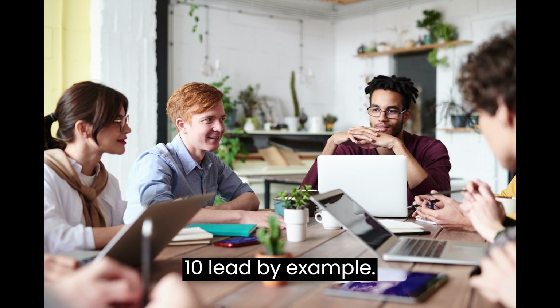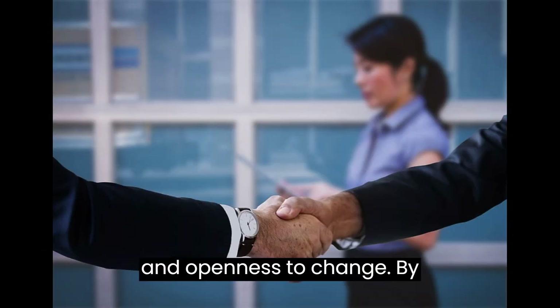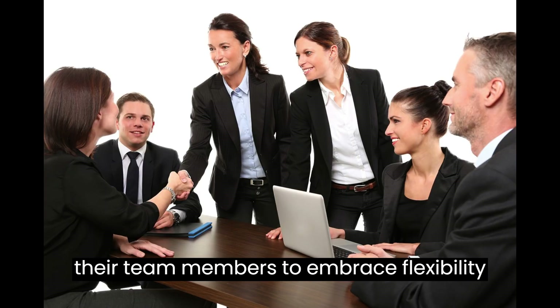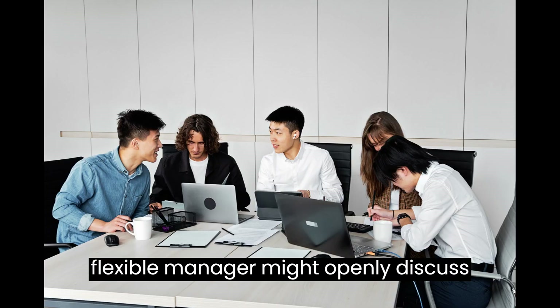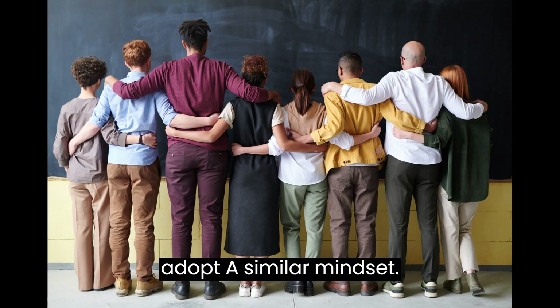10. Lead by Example. Flexible managers lead by example, demonstrating adaptability, resilience, and openness to change. By modeling flexible behavior, they inspire their team members to embrace flexibility themselves. For instance, a flexible manager might openly discuss their own challenges and how they overcome them, encouraging employees to adopt a similar mindset.